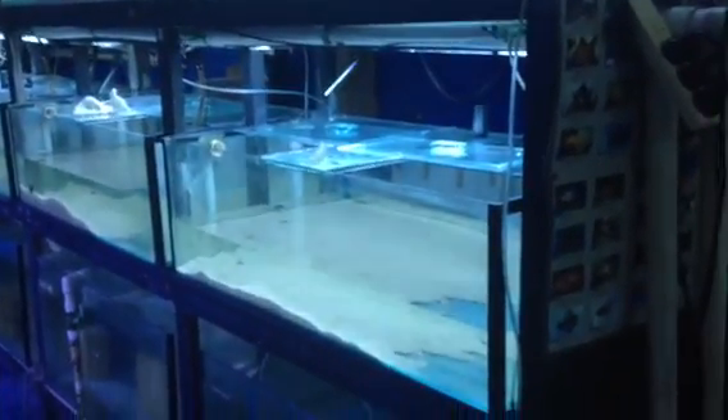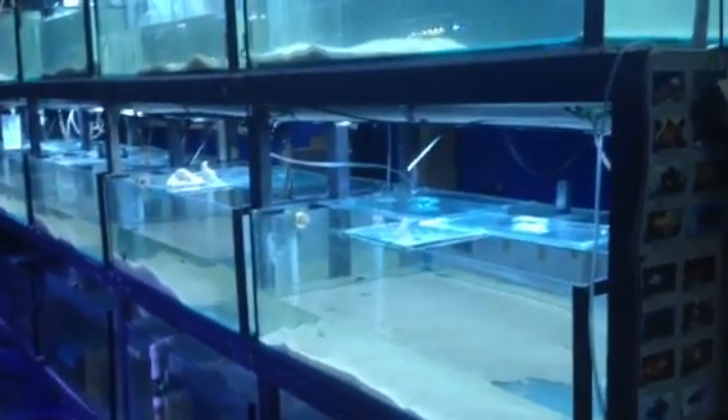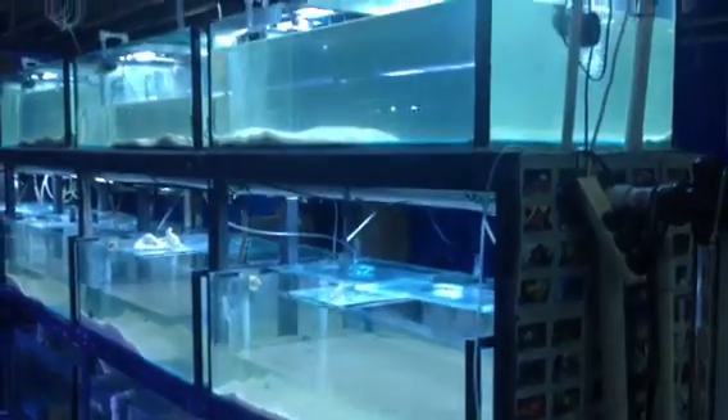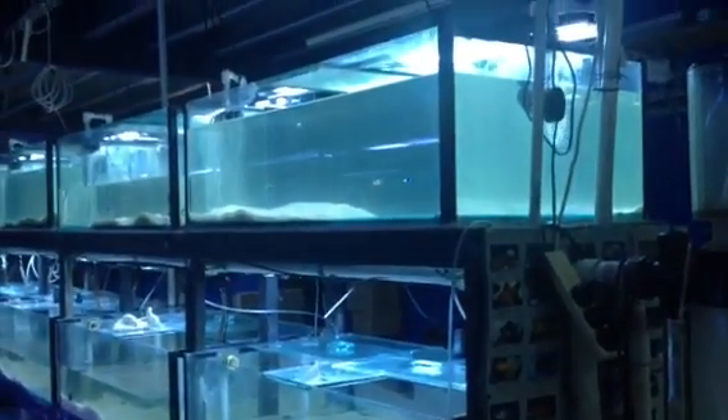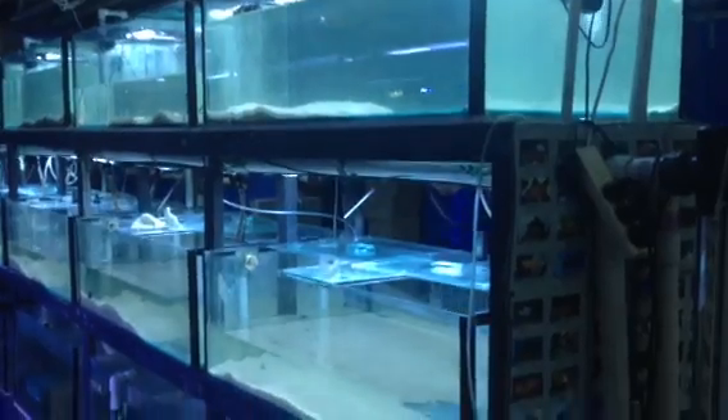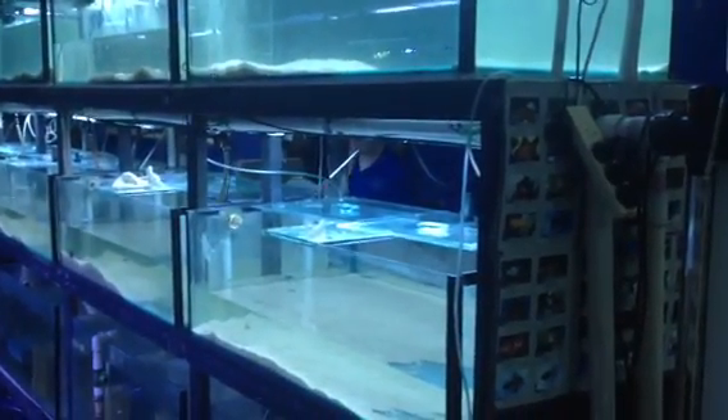Any commercial facility like this one needs a very rigorous medicating routine, which means every now and then running copper, praziquantel, and a whole myriad of medications. If the fish show any sign of anything, you need to be able to knock it on the head straight away.